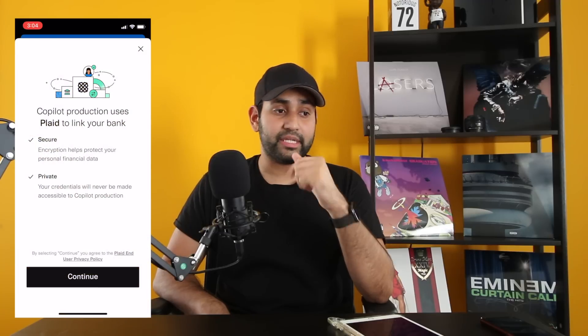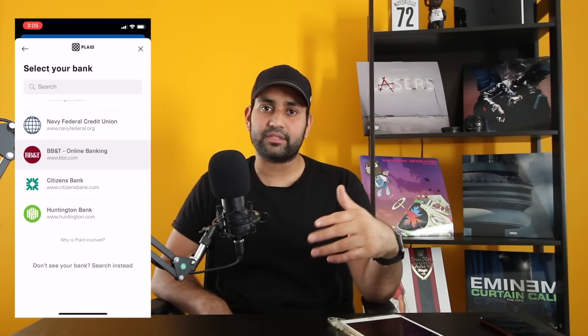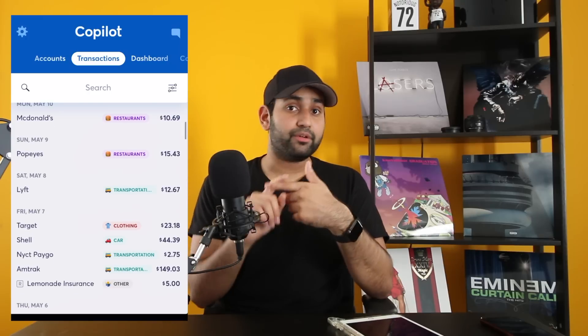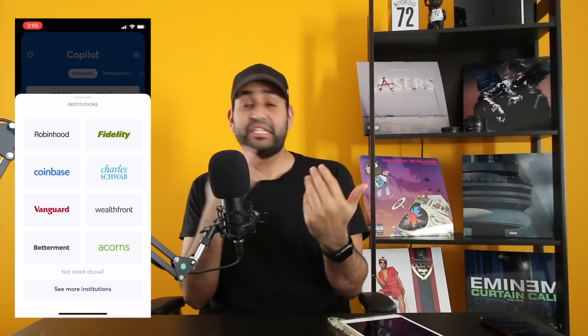The first thing you want to do is start setting up. Setting up is really simple and easy — you can log into all your bank accounts, credit cards, or any financial institution you use and connect it to Copilot very easily. Once you start connecting your accounts, Copilot will start pulling in all your transactions and recognize which ones are bills and which ones are subscriptions. Even your investment accounts — TD Ameritrade, Robinhood — you can connect those too. Coinbase and crypto are also supported. Start with the bare essentials: your checking account, savings account, and all the credit cards you use daily so you can track every single transaction.